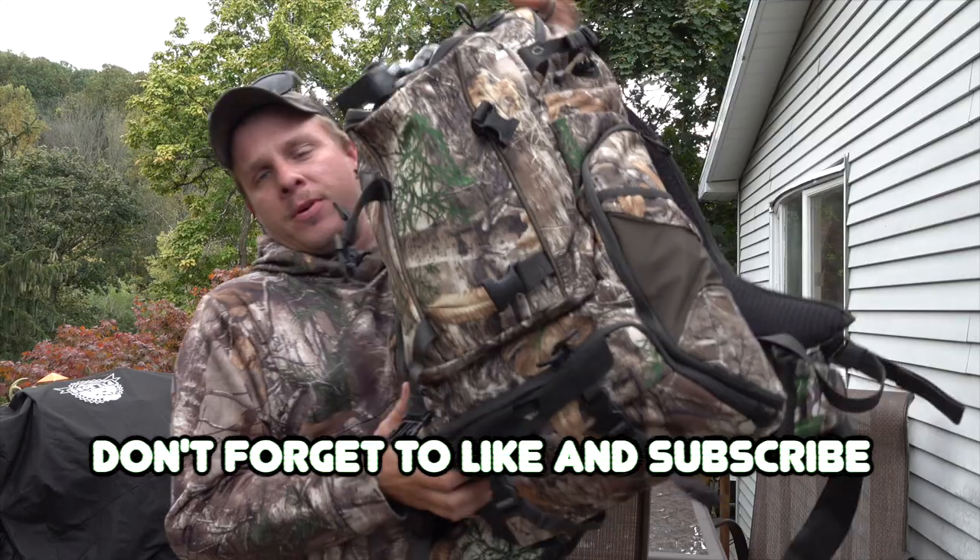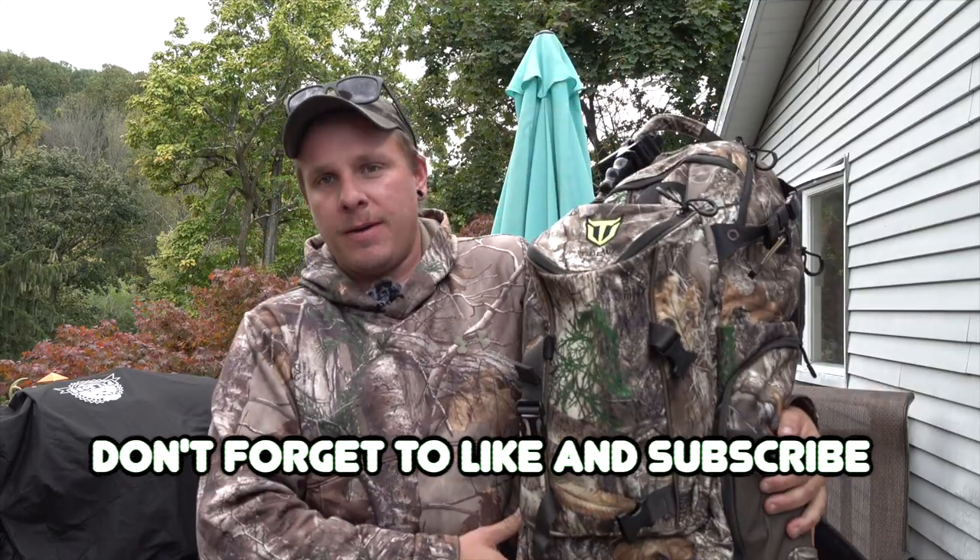Welcome back everybody to another video. Before we get into today's video, I just want to take a quick minute and say thank you so much to Tidewee. They have hooked me up with their silent frame backpack.